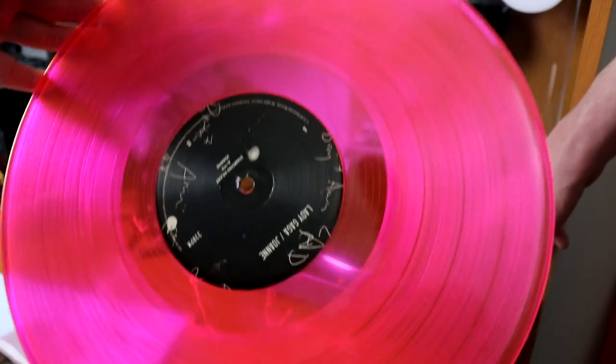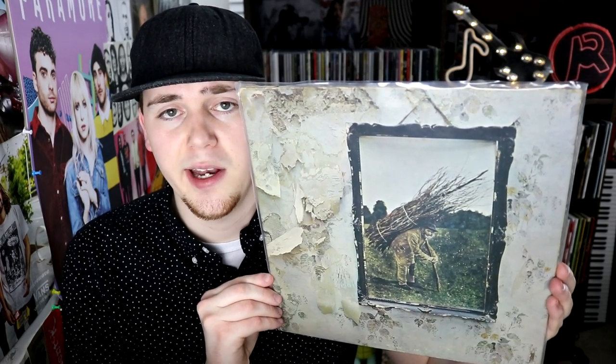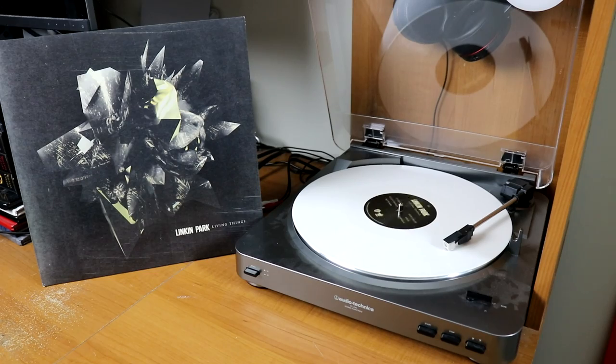I traded for Joanne with a viewer — I traded a Relient K album and I now have a translucent pink copy. Here's a very old copy of Led Zeppelin IV — I picked this up while I was living in Wilmington, North Carolina. I have four different Linkin Park albums dating back to their debut, Hybrid Theory. I also have a copy of Meteora, Living Things on white vinyl, and also a copy of The Hunting Party.